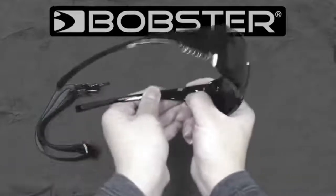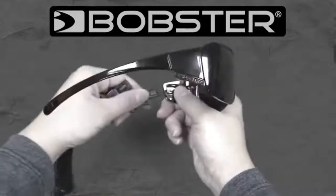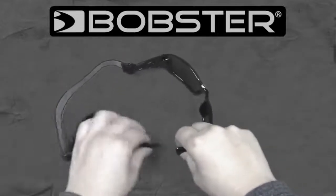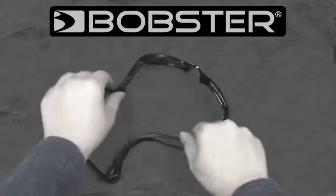Bobster's rapid interlocking system lets you quickly remove the eyewear temples and replace them with goggle straps. This allows for an easy smooth conversion from sunglasses to goggles in a matter of seconds.